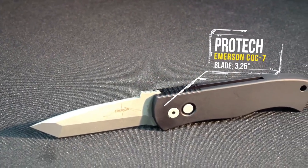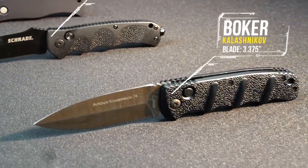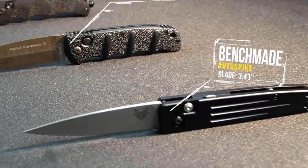In our last group: Protick Emerson CQC7, Schrade SC60B, Voker Kalashnikov, Benchmade Autospike.